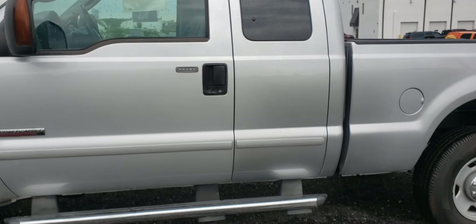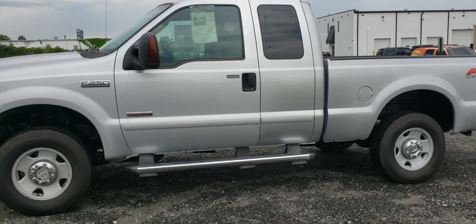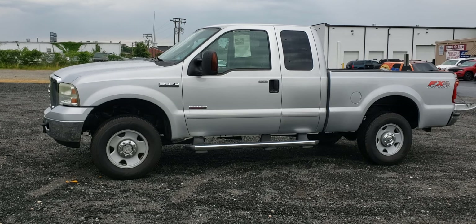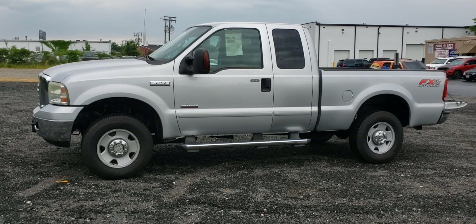Hopefully this gives you an idea of what this truck looks like in person. Give us a call at 540-898-8300. This truck is available now at DraftPlatinum.com. Thank you very much.